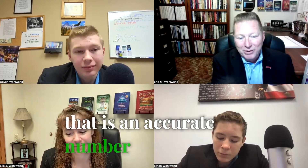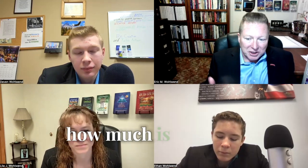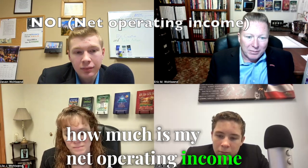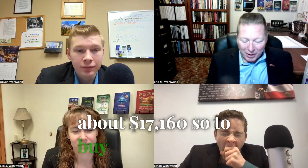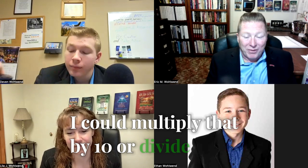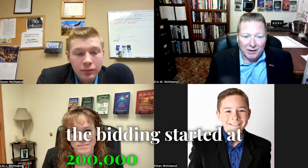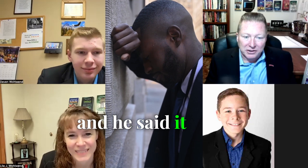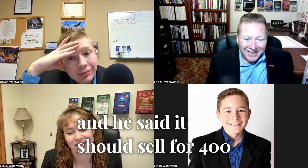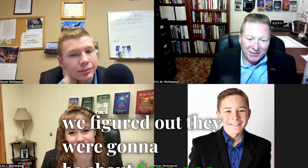That is an accurate number. So how much is my net operating income? About $17,160. So to buy this at a 10-cap, I could multiply that by 10 or divide by 0.1 — and that would give me about $170,000. The bidding started at $200,000, and he said it should sell for $400,000. When we left, we figured out they were going to be about $370,000.